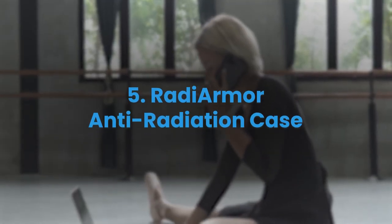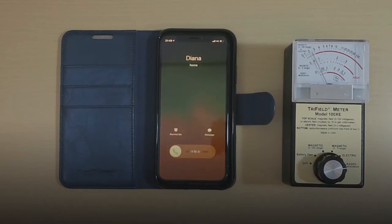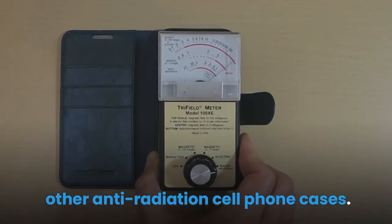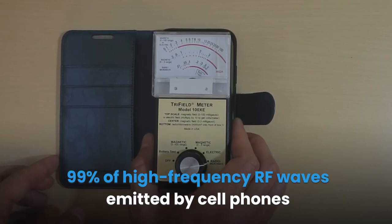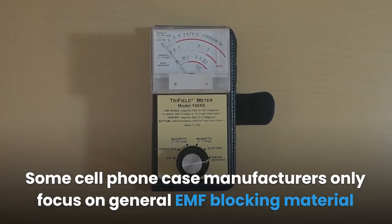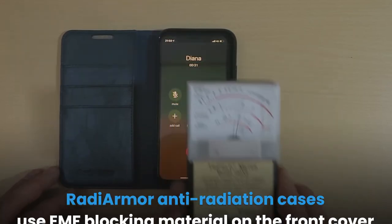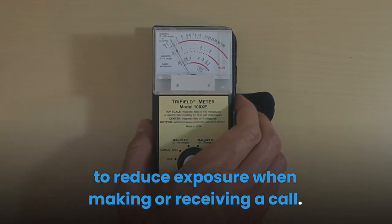5. Roddy Armor Anti-Radiation Case. Roddy Armor is a lab-tested EMF protection case for iPhone 7, 8, and the latest 2020 iPhone models. Its superior EMF reduction during calls makes the case stand out among other anti-radiation cell phone cases. This case uses EMF anti-radiation shielding technology to shield against 99% of high-frequency RF waves emitted by cell phones and other radiation from cellular networks. Some cell phone case manufacturers only focus on general EMF blocking material without considering measures to protect you when making or receiving calls. Roddy Armor uses EMF blocking material on the front cover to reduce exposure during calls.